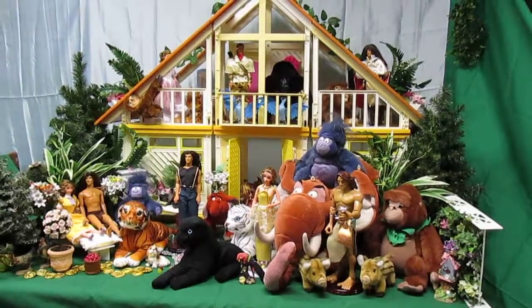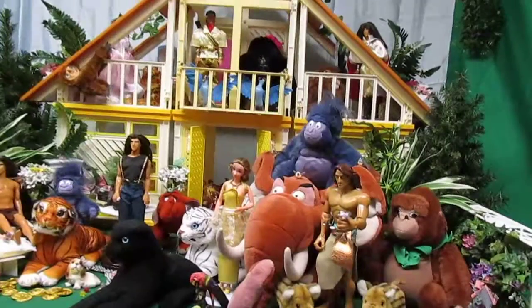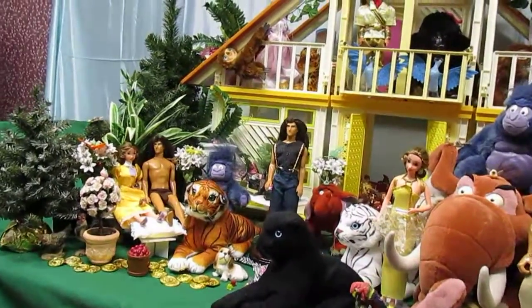Hello, welcome to 20 Years of Collecting Disney Dolls. Today we will be featuring Tarzan. The collection is a mixture of both purchased items and handcrafted, enhanced, or modified dolls.